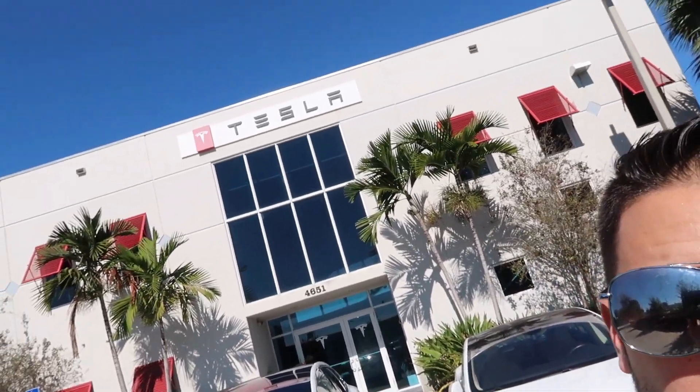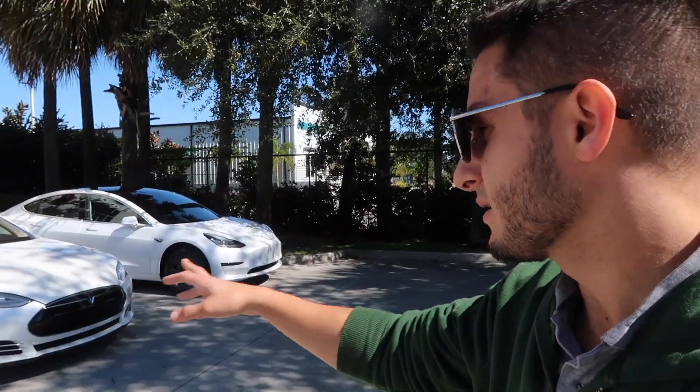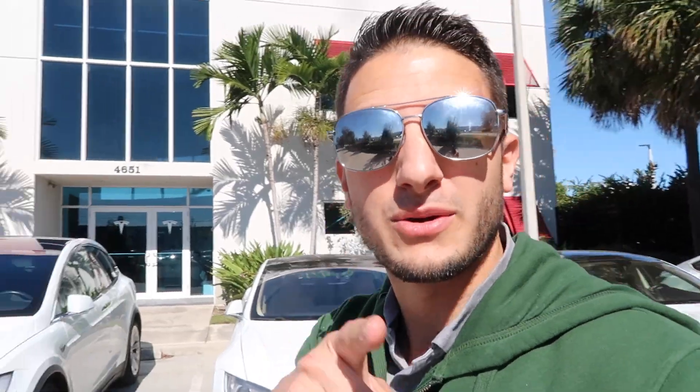This is in West Palm where they ship in all the Teslas for pickup. They've got a bunch of Model 3s, Xs, and Ss out front here. Let's go get our car.